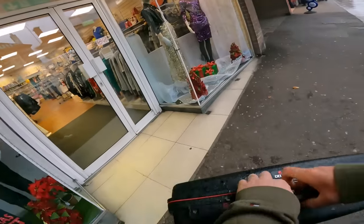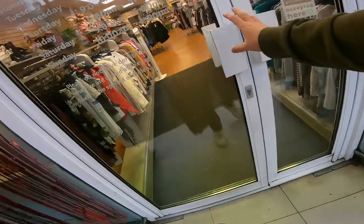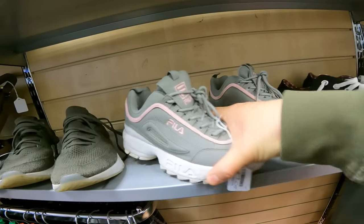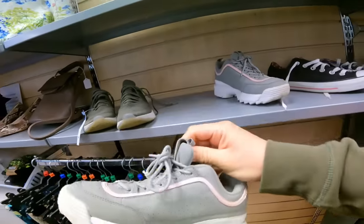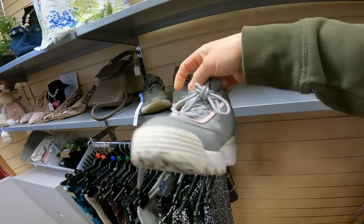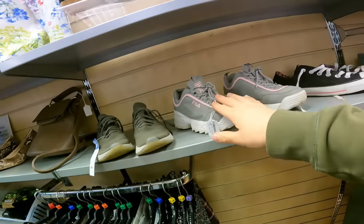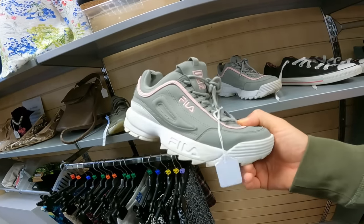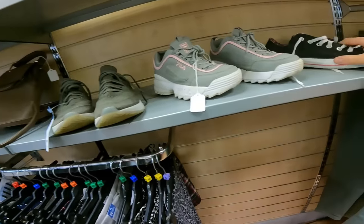Next up is Havens. Prices going up and down in this one, mainly clothing, no electronics. A pair of Filas for £7, but they've come right down in price - I'd probably only get about £12 to £15. Maybe a couple of years ago we'd have got £22 to £25, but prices have come right down on them unfortunately.